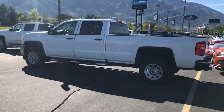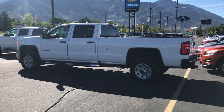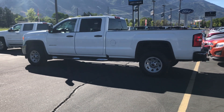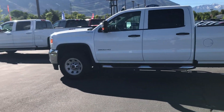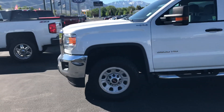Hey, good morning Ron. This is Mark from Larry Miller Chevrolet. I thought I'd give you a live video of the truck that you're interested in. This is the 2016 long bed crew cab work truck. As you can see, it's in excellent shape.